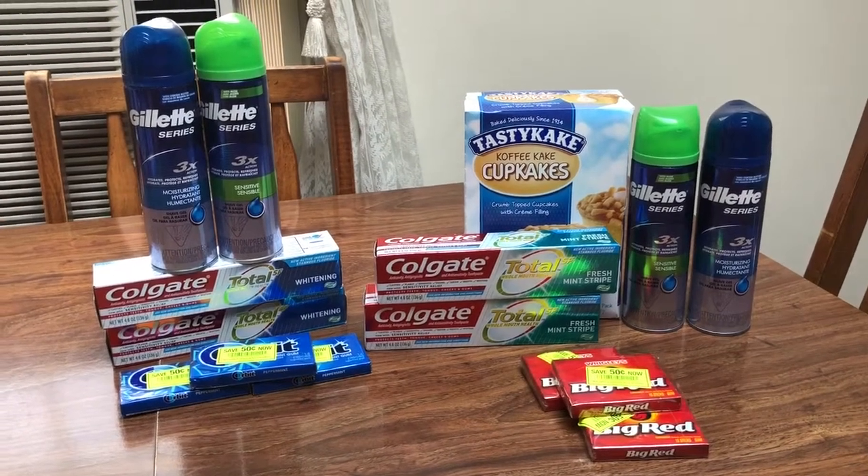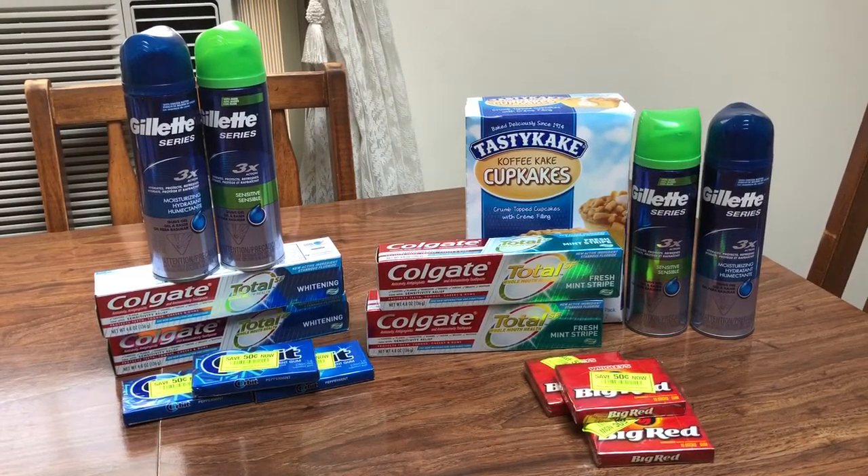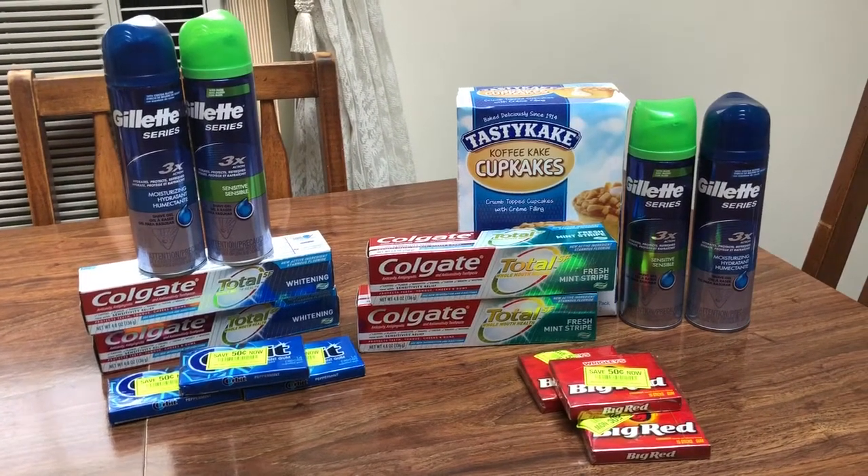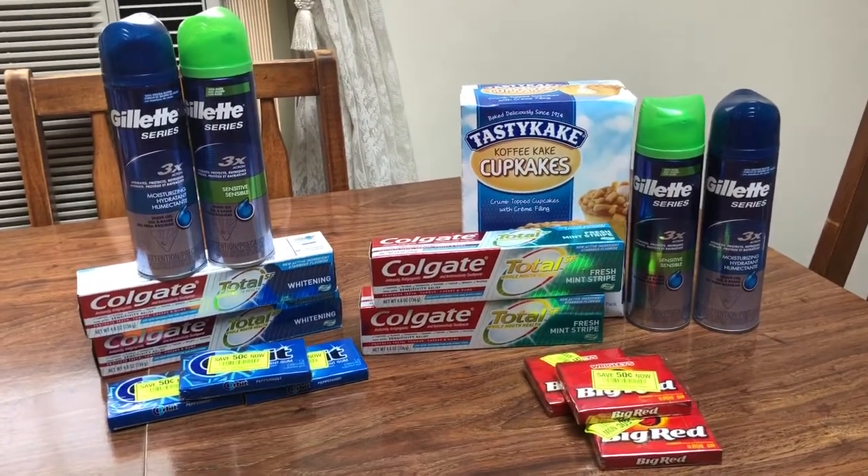Hey guys, this is Mama Maid. This is my Rite Aid couponing haul for the week of July 21st through the 27th, 2019. Just a few small deals to pick up on.